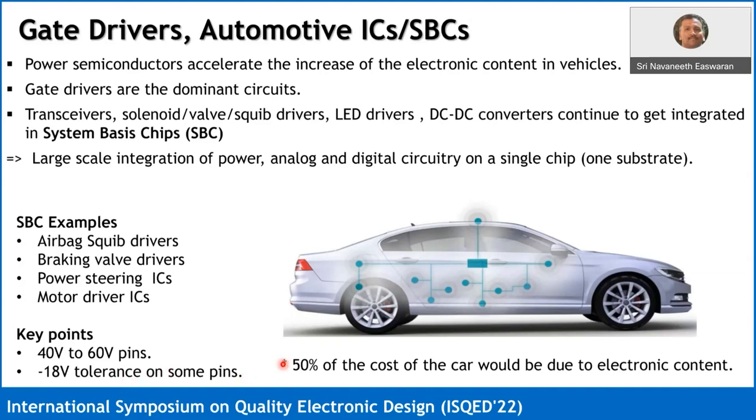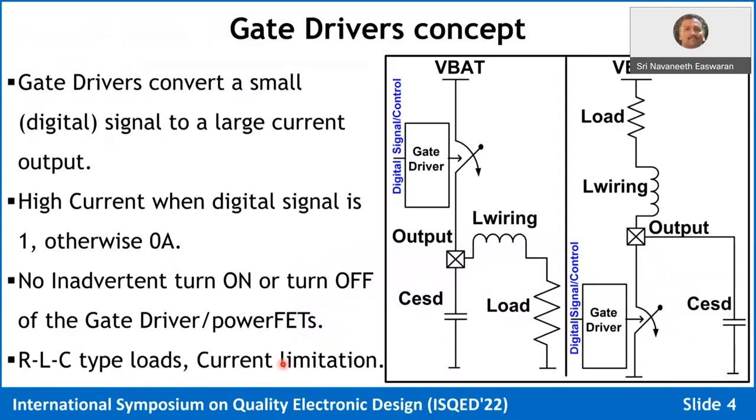By 2030, it's expected that 50 percent of the cost of a car will be due to its electronic content. A gate driver is a pretty common circuit — it's essentially a digital-to-current converter. When the digital signal is one, you get current demanded by the load; when it's zero, the current output is zero. But in automotive and safety applications, the switch controlled by a driver cannot turn on or turn off by itself — you must have the control signal to do it.